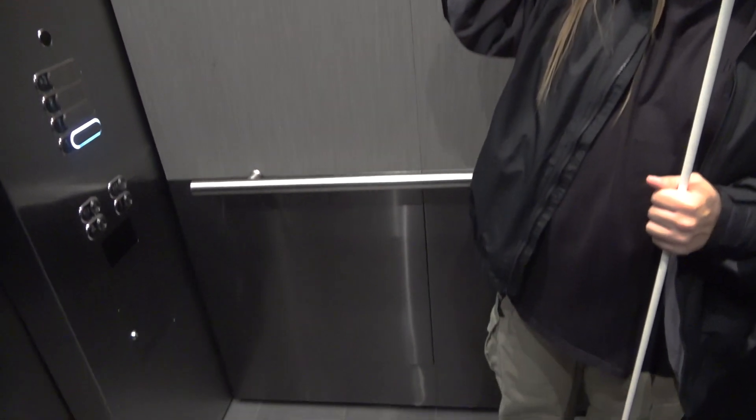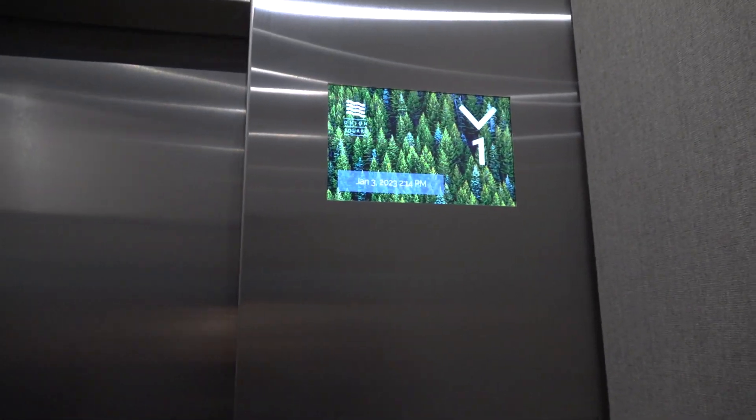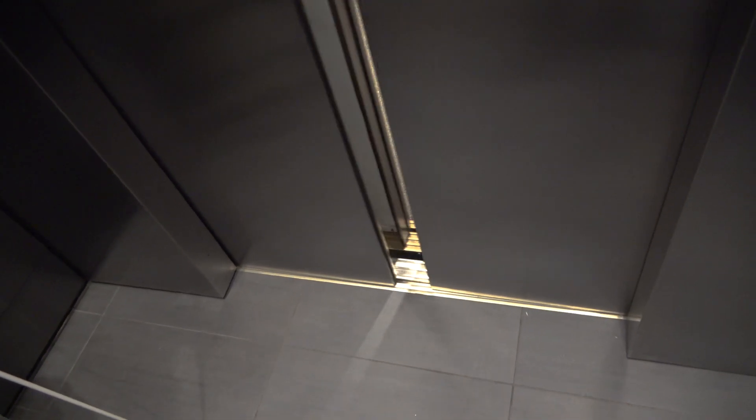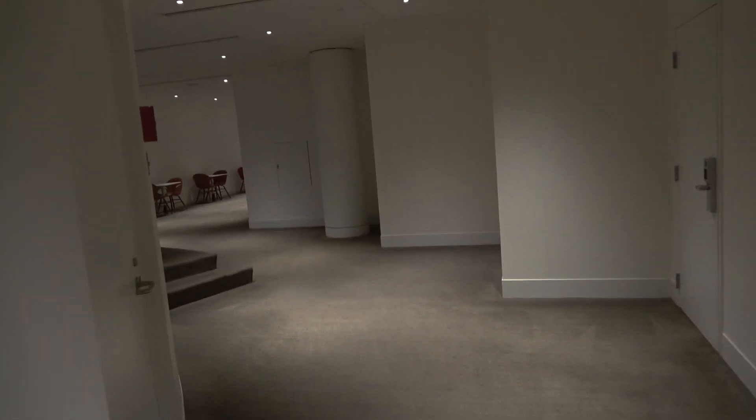Going to look at the cab — they did redo the cab on this one too. Here we are at 1. Like I said 7 before — I said 1. All these are a little bit delicate.